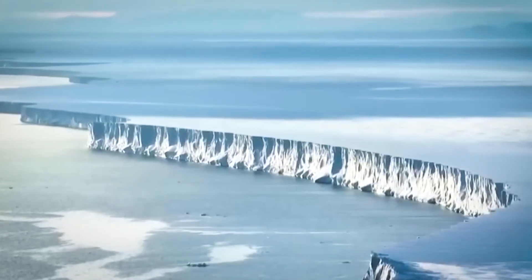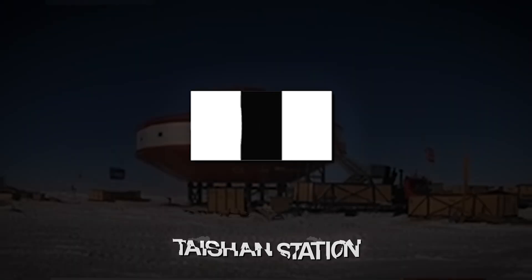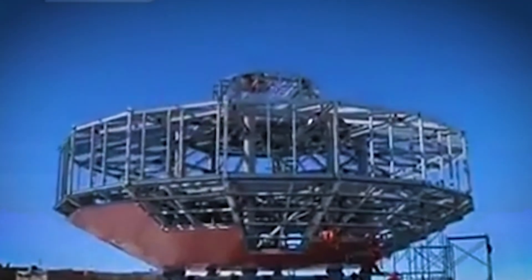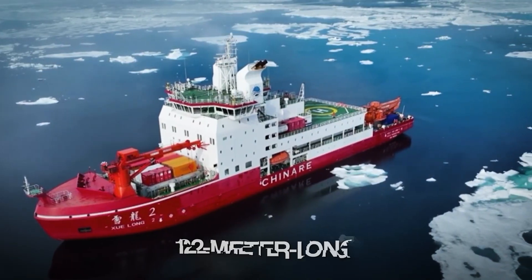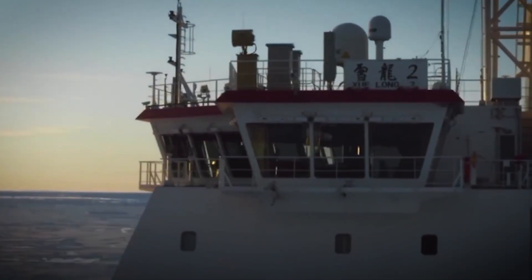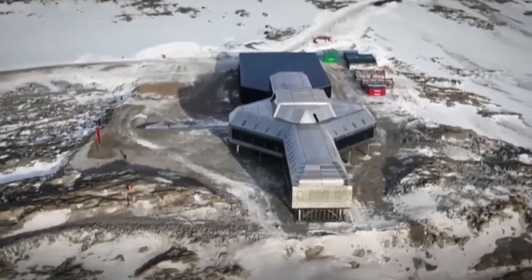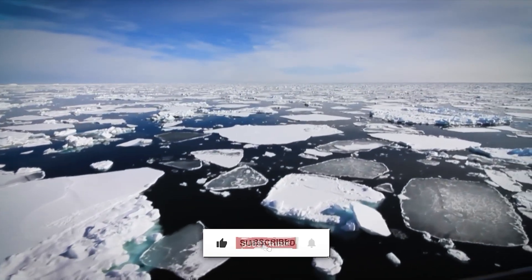Kunlun's purpose: unlocking deep ice core data that could offer clues about Earth's climate history. Then, in 2014, Taishan Station opened as a critical logistical node between Kunlun and Zhongshan. These stations were supported by advanced icebreaker ships, like the 122-meter-long Zhulong II, capable of delivering thousands of metric tons of materials across Antarctica's treacherous seas. All of this led to Qinling — the fifth and largest of China's Antarctic bases — a permanent presence in one of the most punishing corners of the Earth.